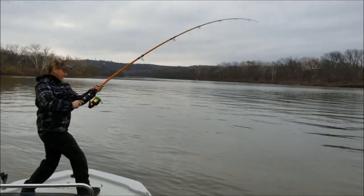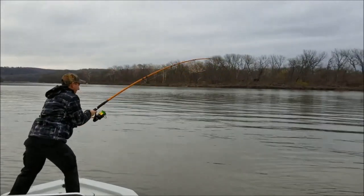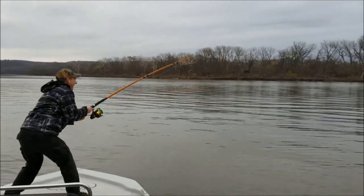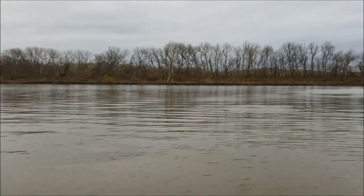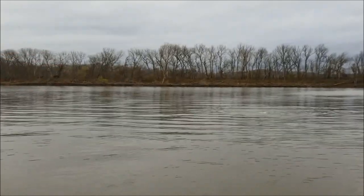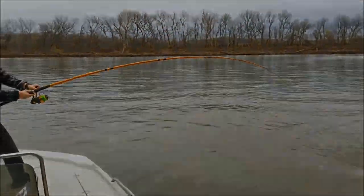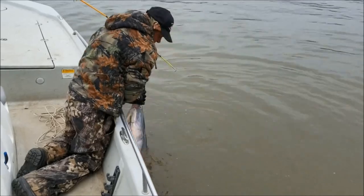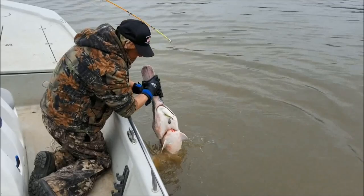Oh yeah, yeah, there he goes — snag stick this time. Oh, look at him jump! He's pissed. Oh, that is a fish!